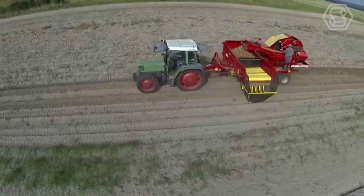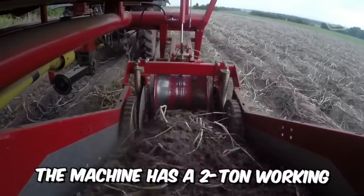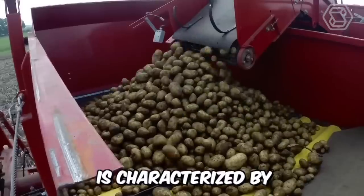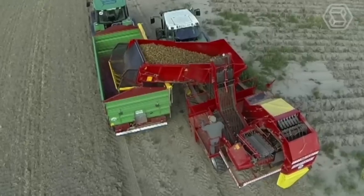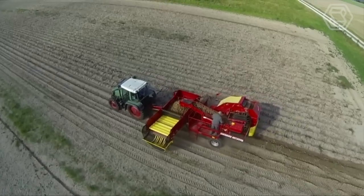This is what the Grimme 7520 Single-Role Hopper Harvester looks like. The machine has a 2-ton working hopper for harvesting potatoes, is characterized by relatively small dimensions, and high efficiency. Friends, if you are still searching for that perfect helper for harvesting your crops, it's right in front of you.